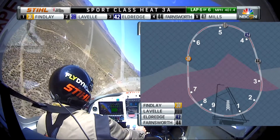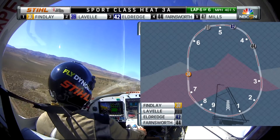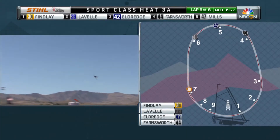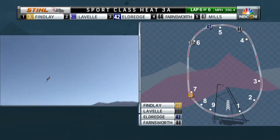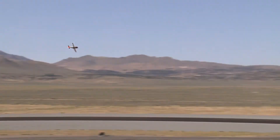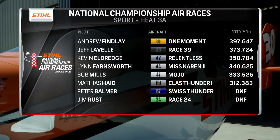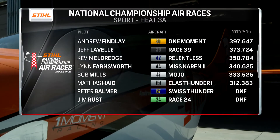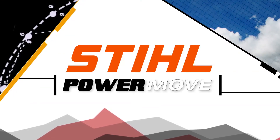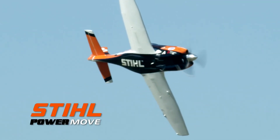Even faster is the theme for these final three laps. Jeff Lavelle had pulled it up pretty close after the first couple of laps, but right now you see Andrew Findlay stretching it out. All he's got to do is run his race as he makes the final turns toward the home stretch here in Reno. Andrew Findlay in one moment — Sport Heat 3A, the last stop to gold. He is going to have the pole position. This dominant performance makes a great case, and yes, it gives him the steel power move.